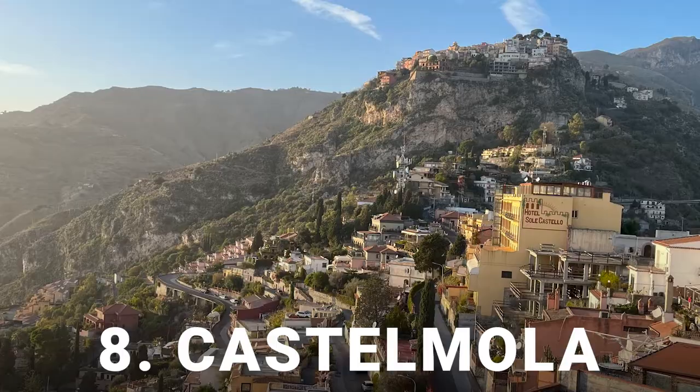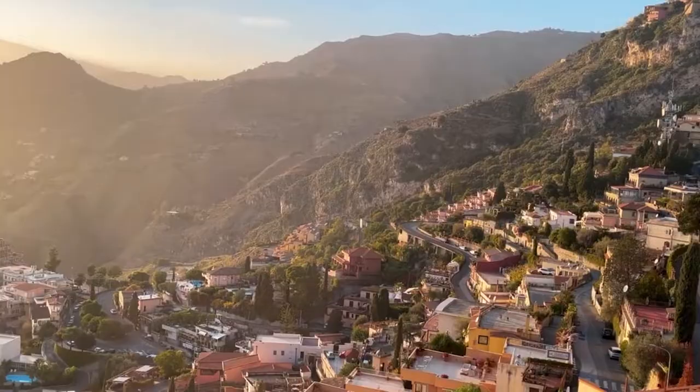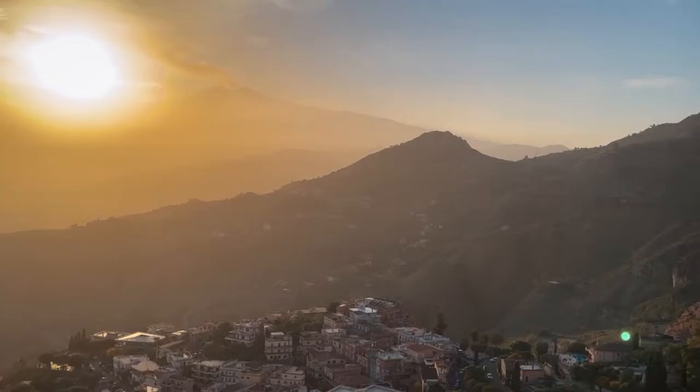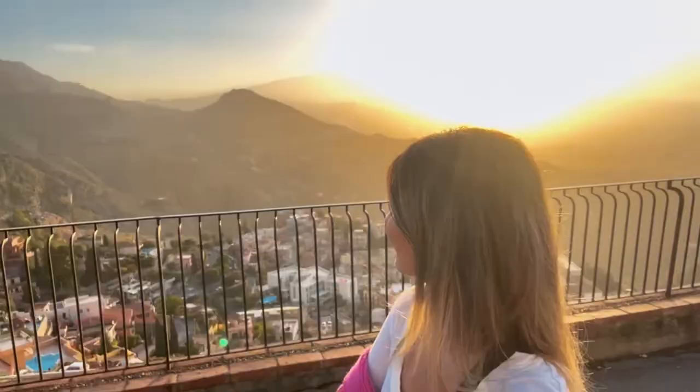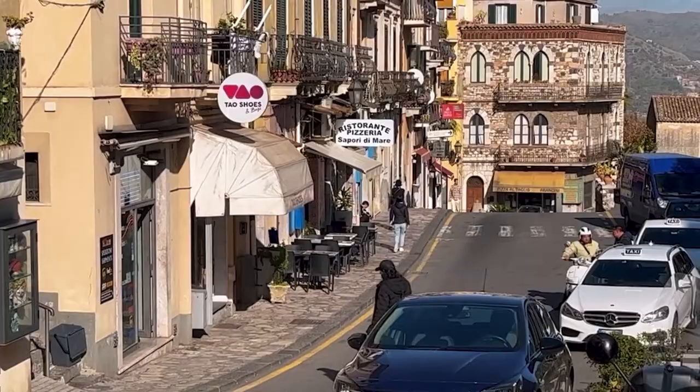Number 8: Castel Mola. Castel Mola is a charming village located around 5 kilometers from Taormina Old Town. This village is renowned for its almond wine and sweeping panoramic views of Taormina and the entire coast. You can explore its winding streets and historic churches, taste Sicilian cuisine and visit the ruins of the 10th-century Castello di Mola. To get to Castel Mola, you can take a bus or taxi from Piazza San Pangrazio, or hike for about 45 minutes.